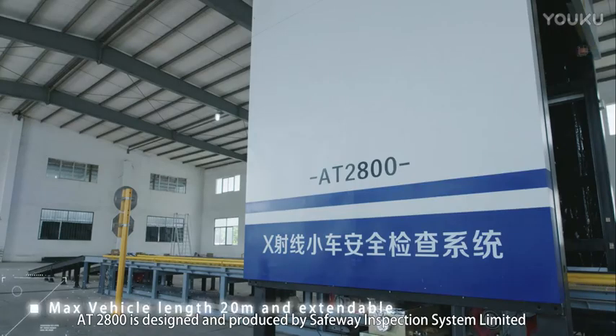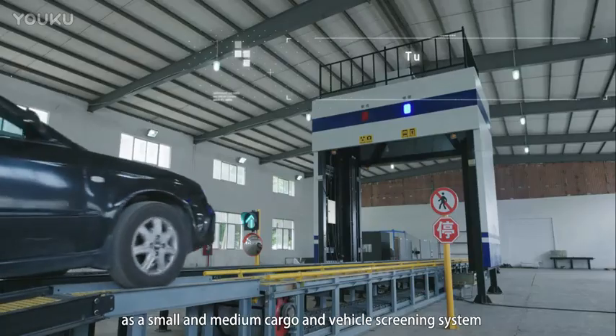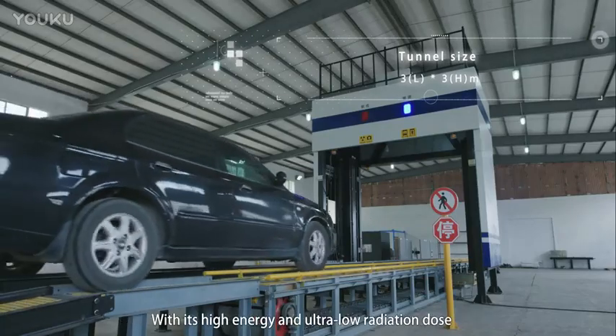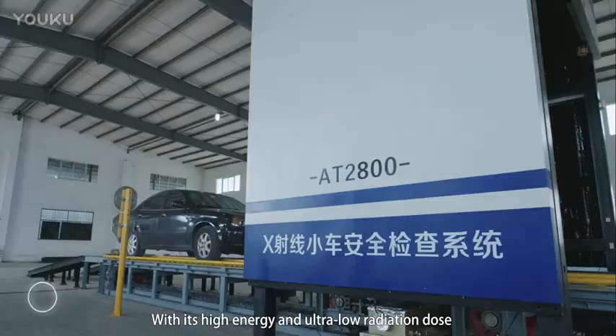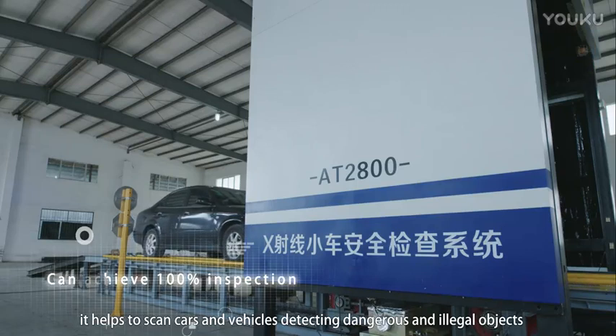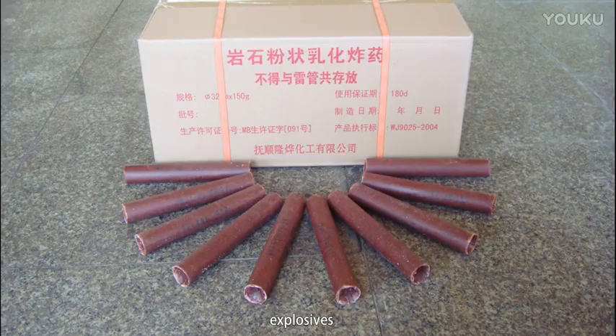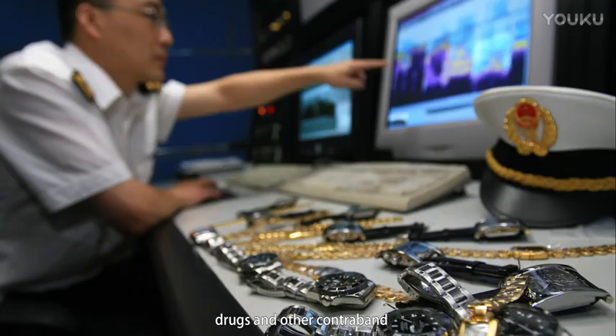AT2800 is designed and produced by Safeway Inspection System Ltd as a small and medium cargo and vehicle screening system. With its high energy and low radiation dose, it helps to scan cars and vehicles, detecting dangerous and illegal objects like weapons, explosives, drugs and other contraband.